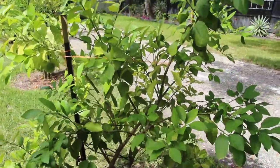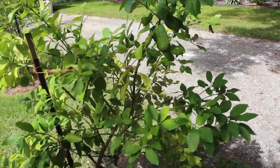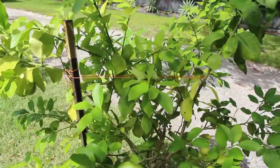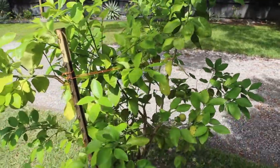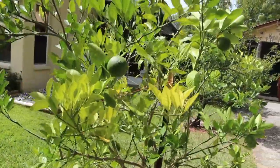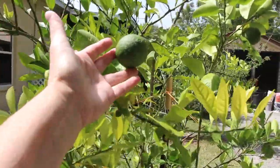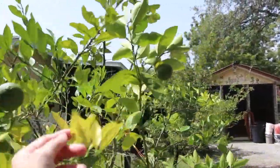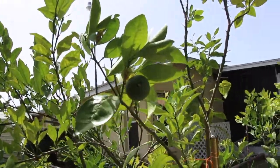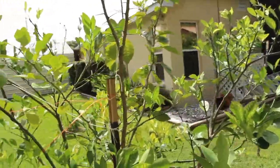And this is my ruby red grapefruit. I don't see any buds on this. And this is my red navel orange tree. See a nice big one right here, another one over here. That's about it on this tree.